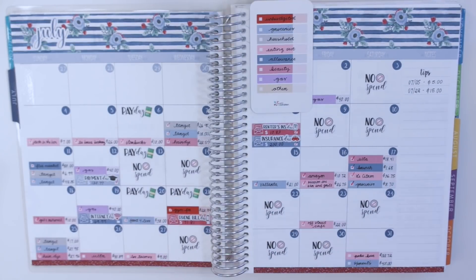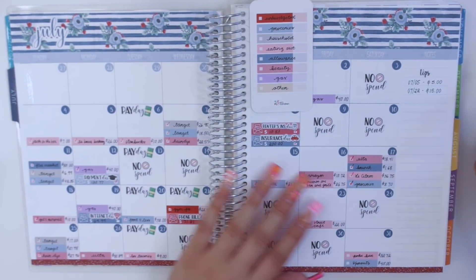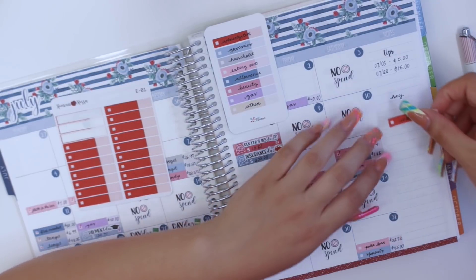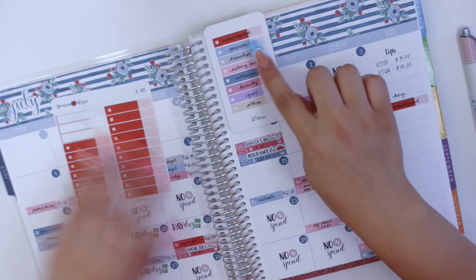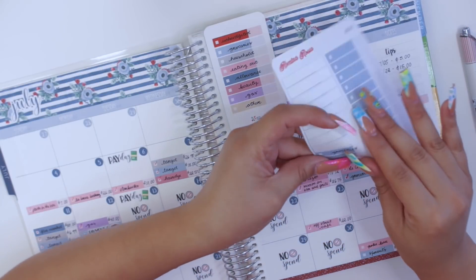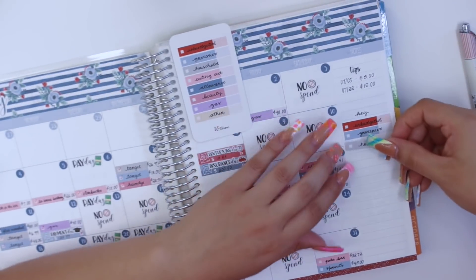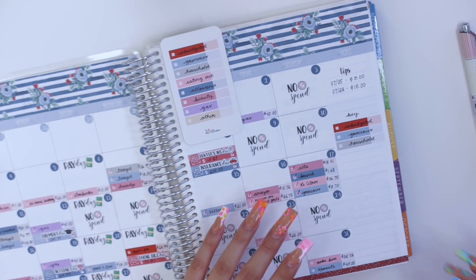I also had a payday, so payday will go on the 27th. I'm now going to make my little key — I'm just going to write 'key here' and essentially lay down the same stickers. I wrote them all out beforehand. I left them there so I have them all budgeted.